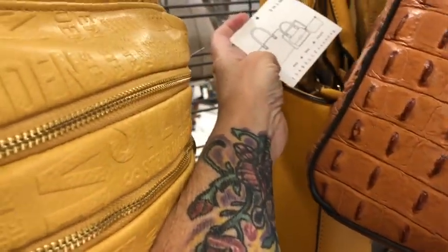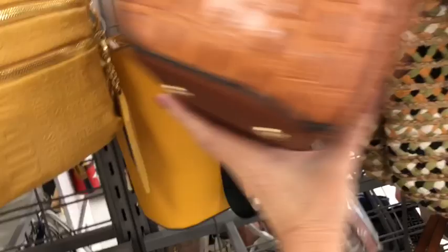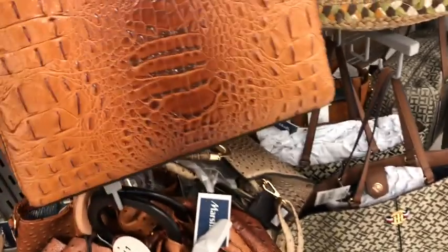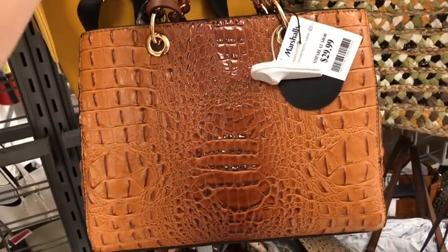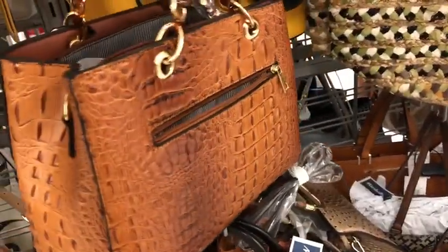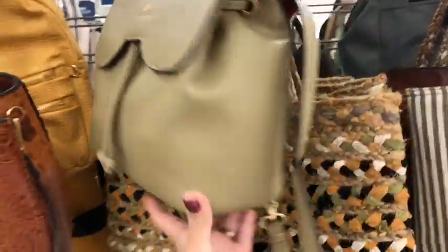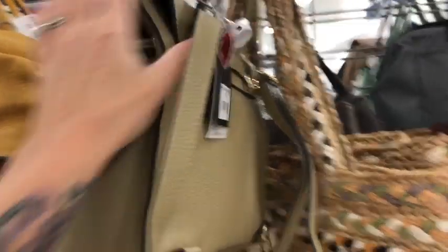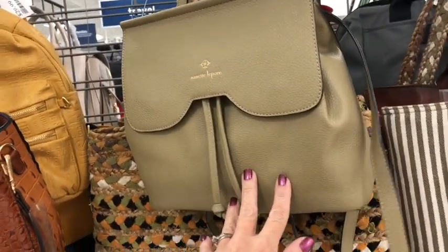At first I thought it was a Michael Kors but it's not — it's an Isabelle handbag. This next one is very pretty, a beautiful vegan faux leather for $29.99, very reminiscent of the Michael Kors satchel. You don't always need leather to have the look. And here's a cute little Nanette Lepore on clearance in green for $18 — love this color, goes with everything.